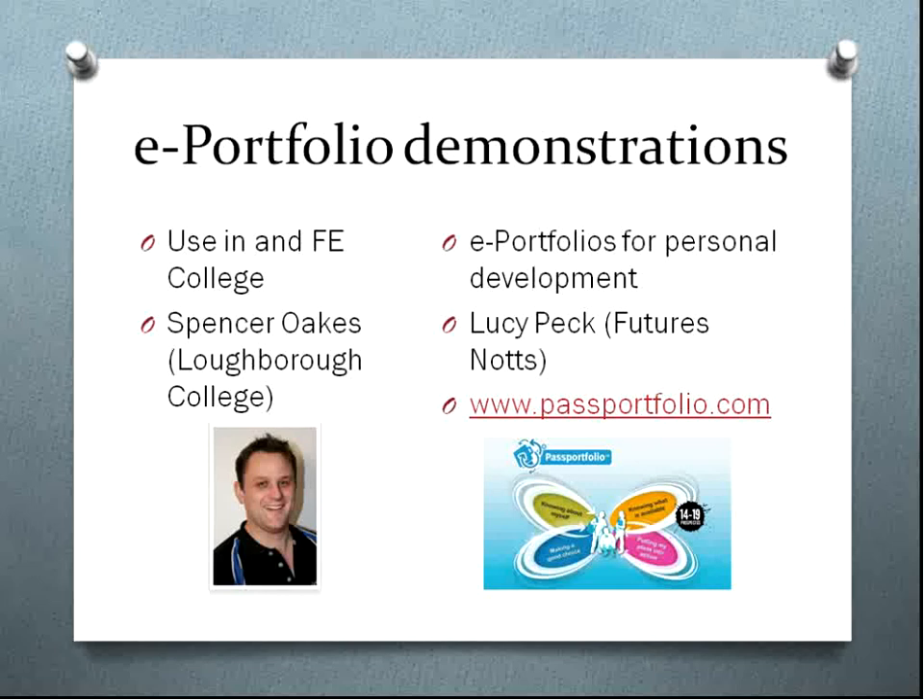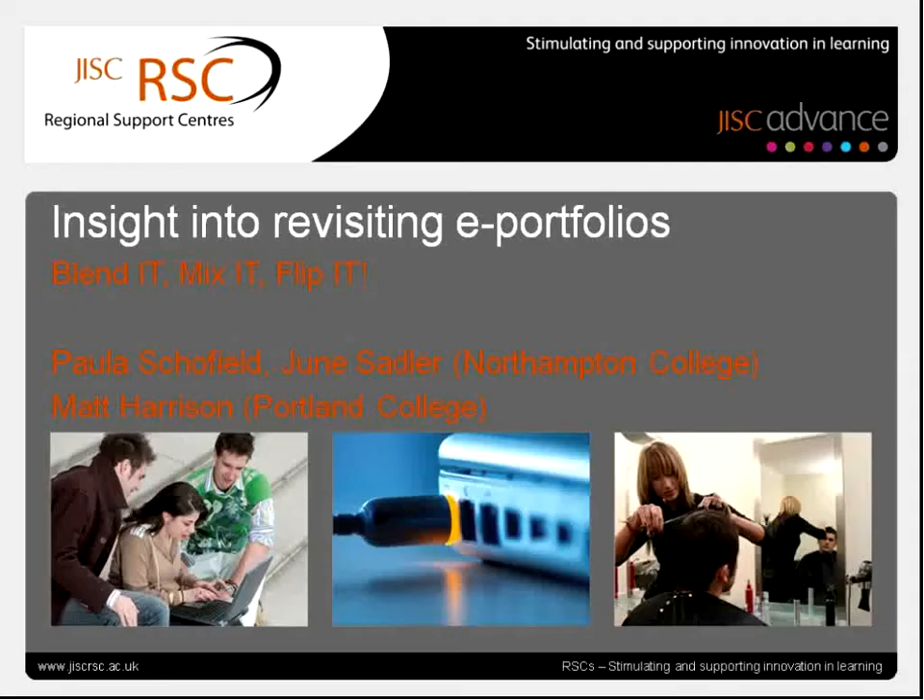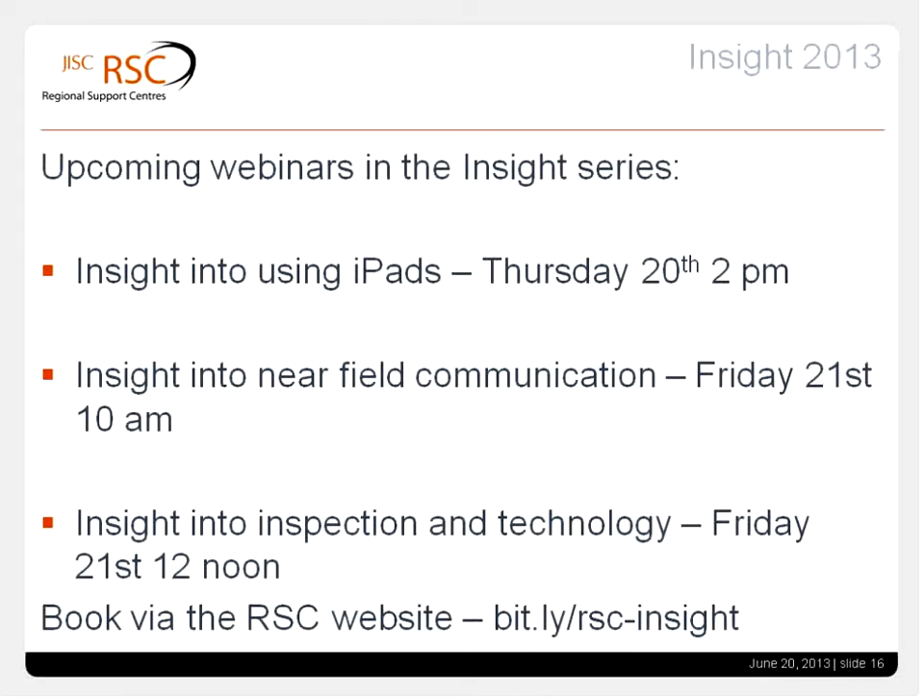Matt was going to talk us through the e-portfolio he uses at Portland College, but perhaps we can get a screencast or video of it to put on the Moodle page to show you. So thank you very much for listening. That's all from this session on e-portfolios. Just to bring to your attention one or two other things — this is a week full of Insight webinars, with more coming up in the future.